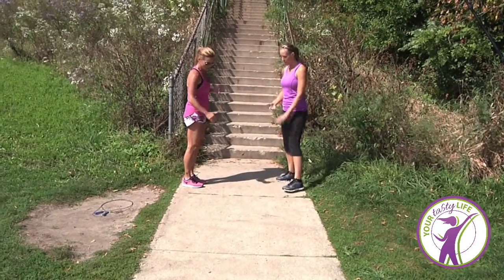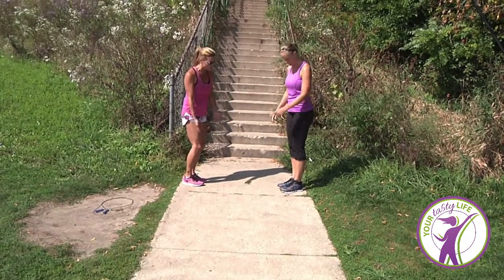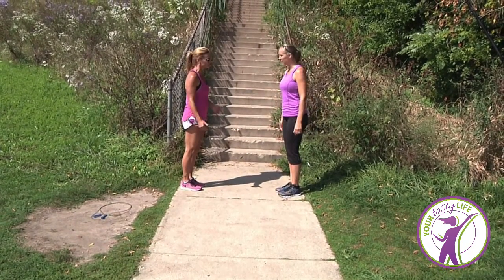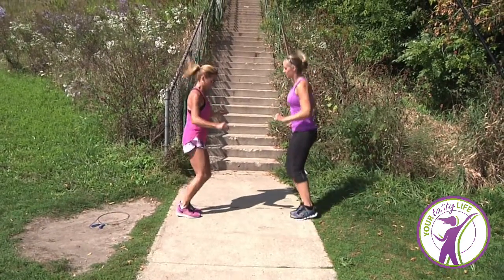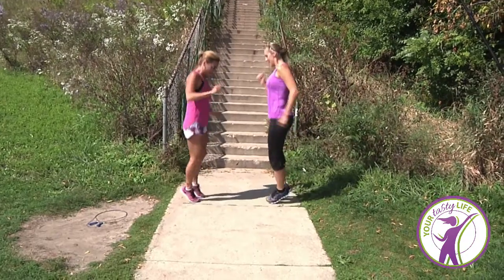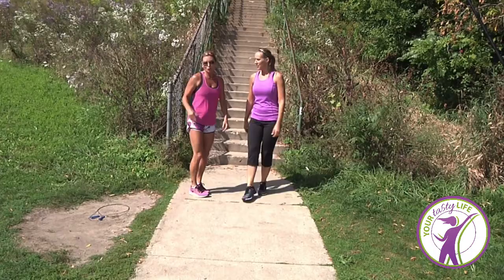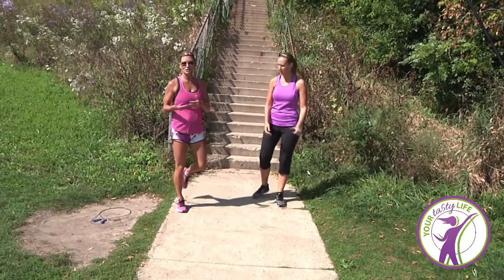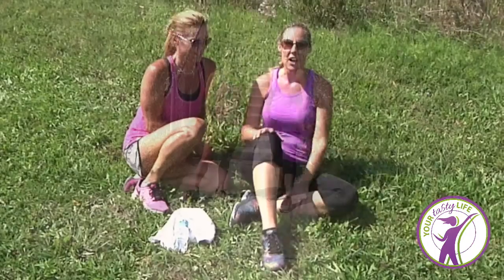And the very last exercise — we're gonna do 10 parallel jumps. Find a crack or something else you can jump across and do it 10 times: one, two, three, four, five, six, seven, eight, nine, ten. Then repeat the whole circuit for 10, 15, or 20 minutes — whatever you want to do. That's the beginning exercise routine.